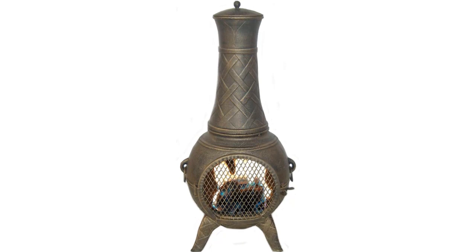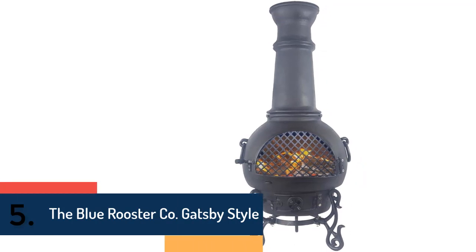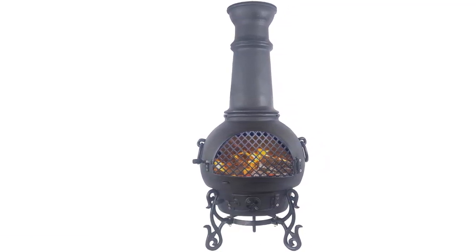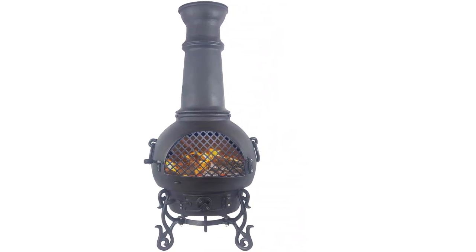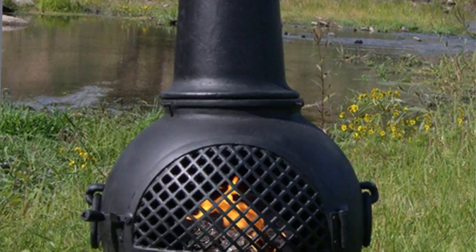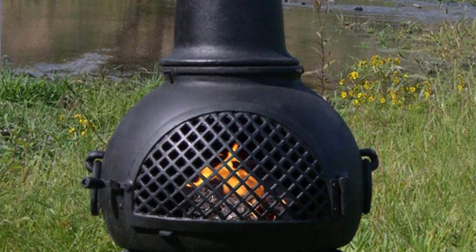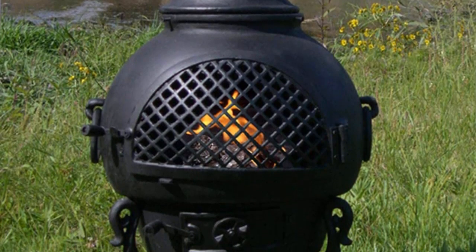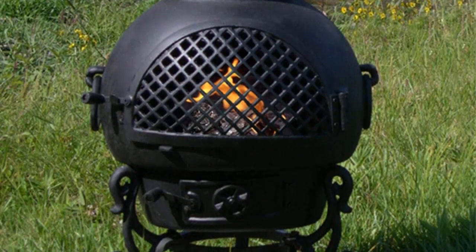Finally, item number five is the Blue Rooster Gatsby Style chimenea. It is easy to use and very safe, designed with a removable rain lid, spark arrestor neck, and carry handle for easy transportation. The mouth screen is made of stainless steel, hardware and bolts are included, and it is constructed from cast aluminum for long-lasting durability.